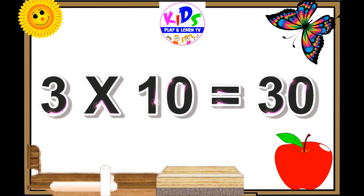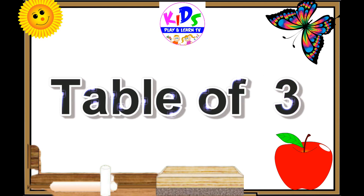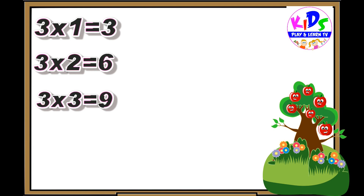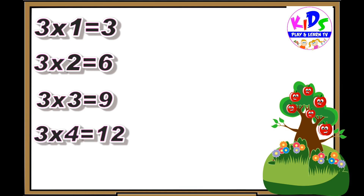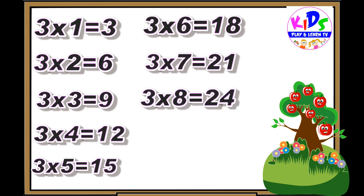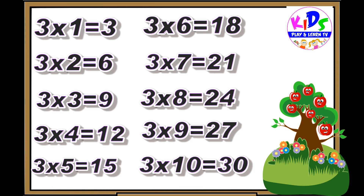Three nines are twenty-seven. Three tens are thirty. Hey kids, let's repeat. Three ones are three, three twos are six, three threes are nine, three fours are twelve, three fives are fifteen, three sixes are eighteen, three sevens are twenty-one, three eights are twenty-four, three nines are twenty-seven, three tens are thirty.